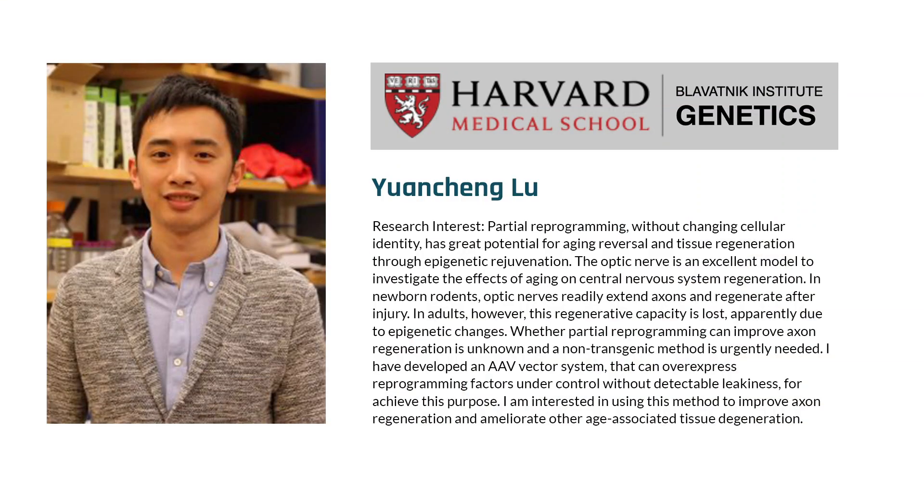We haven't published it yet, so my graduate student Wan Cheng will probably kill me for saying too much. But we're both so excited. Even today he sent me a text about a new breakthrough: we found not only the genes that trigger them to move, but also the genes that reset the Horvath clock once they get there.